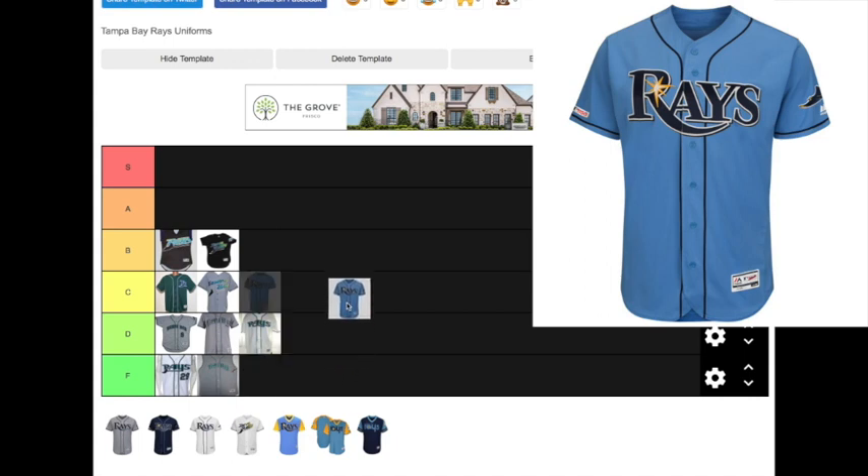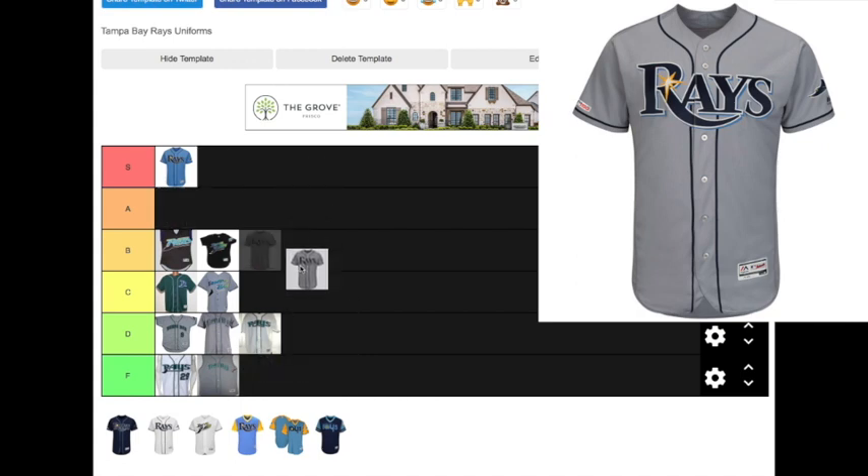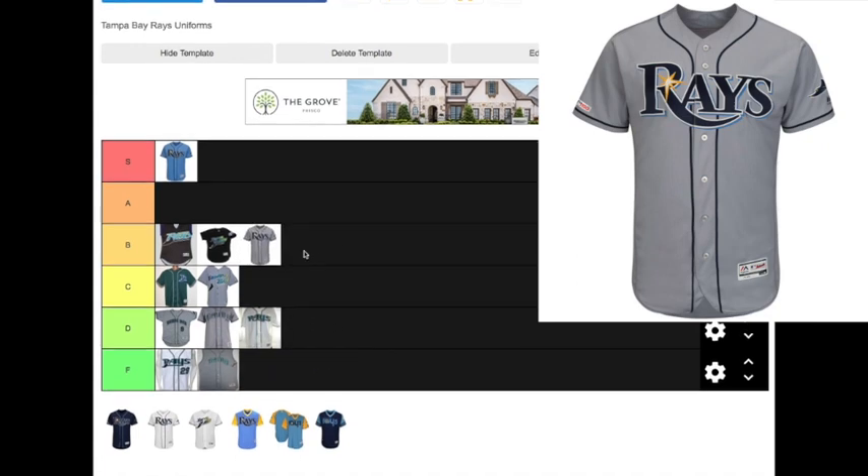The current Columbia blue alternate jersey that the Rays wear today is one of the nicest jerseys they've ever had, and it is really easy for me to put this in the S tier. This is an elite jersey — one of the best in the league in my opinion. Now, the road gray jersey that the Rays wear today has been around since 2008. It's a lot better than any of the other road grays they've ever had, so I'm dropping it in the B tier.